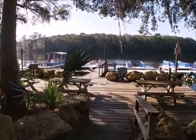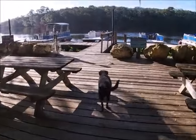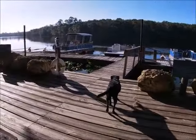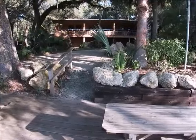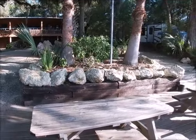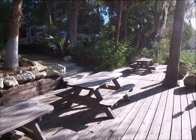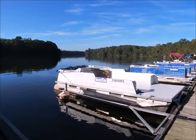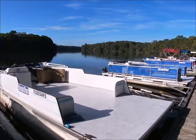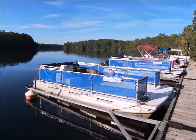As we make our way down to the boat slips, we are accompanied by Russ — he is the resort's dog. The resort also offers pontoons that you can rent, and here are just a few of them.